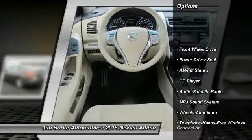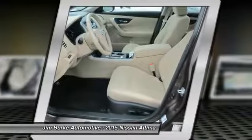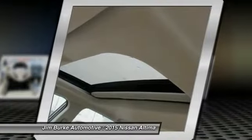Traction control, anti-lock braking system, air conditioning, front Bluetooth wireless data link for hands-free phone, power steering, cruise control, aluminum wheels, AM FM stereo radio, FWD, climate control, automatic.